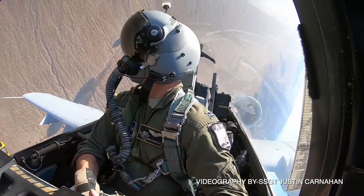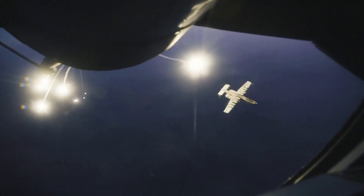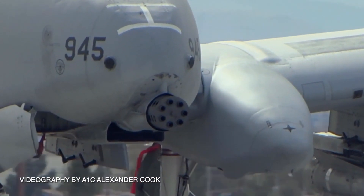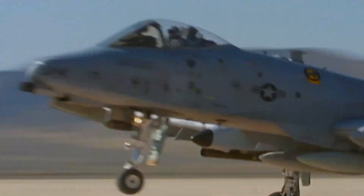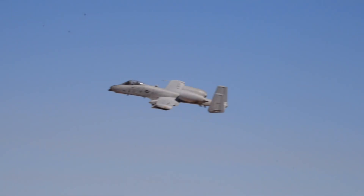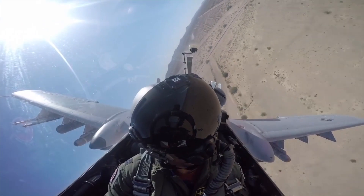The A-10 was designed solely around the aircraft gun, carrying up to 16,000 pounds of ordnance and one seven-barrel Gatling gun capable of firing 4,200 rounds per minute. The A-10 Thunderbolt II provides close air support for ground forces worldwide.